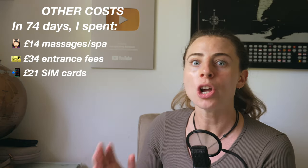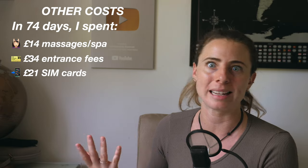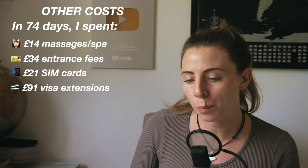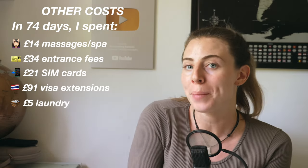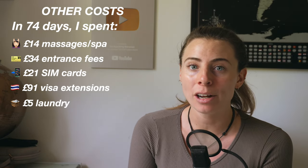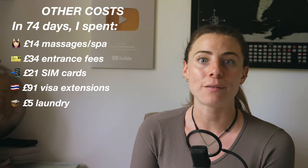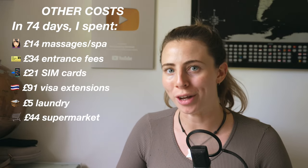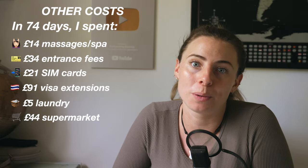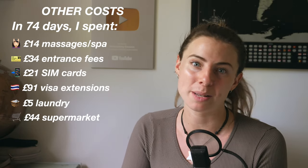In terms of everything else: I spent £14 on massage and spa experiences — it costs an average of £7 for an hour-long Thai massage, often even cheaper. I spent £34 on entrance fees into various places and national parks. I spent £21 on SIM cards — you shouldn't be paying more than £8 or so for a month's SIM in Thailand, giving you at least 20 gigs of data. I spent £91 on visa extensions. I spent £5 on laundry — around £1 per kilo at most laundry services. And I spent £44 at the supermarket on snacks, water, toiletries and general groceries, which isn't a whole lot because it's so affordable to eat out in Thailand.